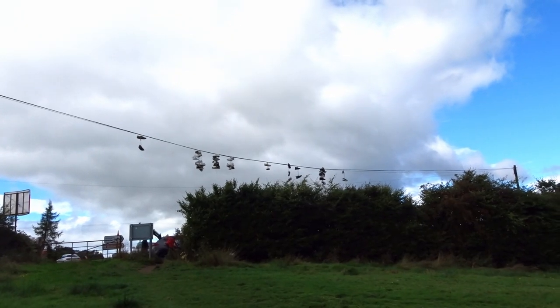I think the reason for the trainers hanging up is that this is the start — or the end, depending on your walk — of the Devil's Pulpit, and I think people throw their shoes up there after they've completely destroyed them in the pulpit. People don't come with the intention of getting wet, but of course they do. It's not great that they're throwing them up there, but I think that's why they do it — it just seems to have become a thing.